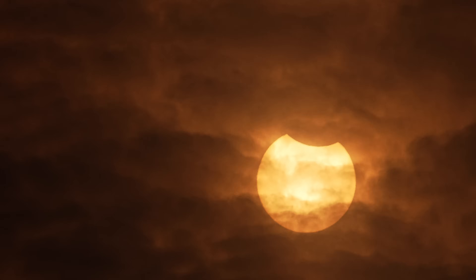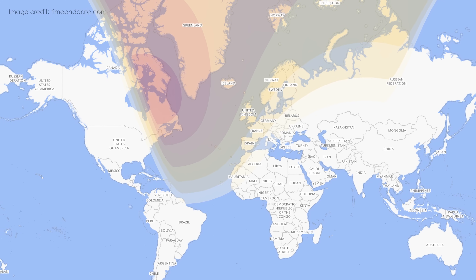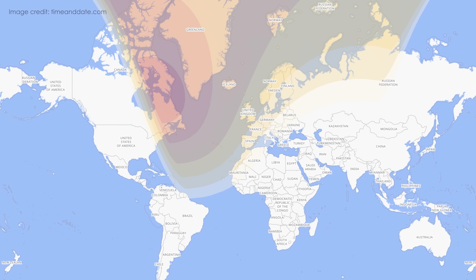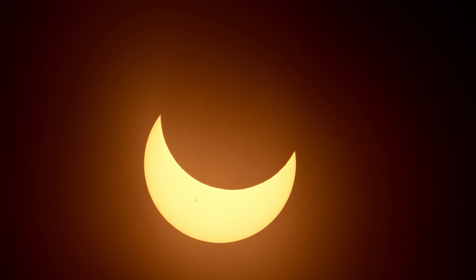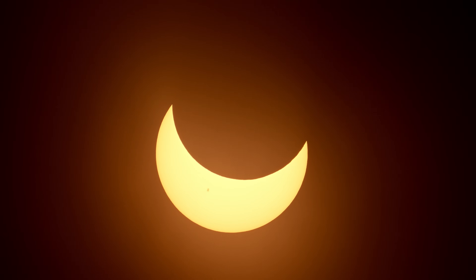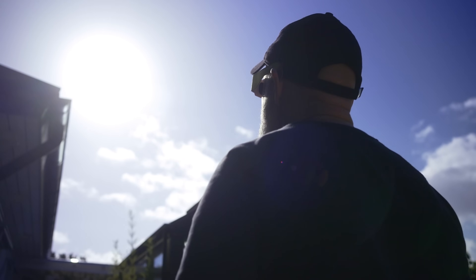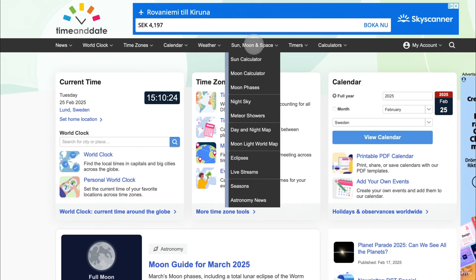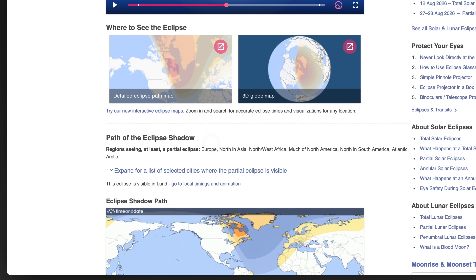But that's not all. On the same day, a partial solar eclipse will be visible across Northeastern America, Europe, Northern Africa and Western Asia. This is a rare chance to see the moon partially covering the sun. But safety is crucial, so always use proper solar filters for observation and imaging. For exact timings and visibility in your area, check timeanddate.com.